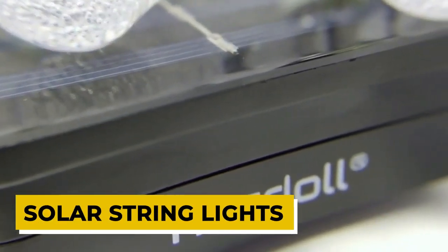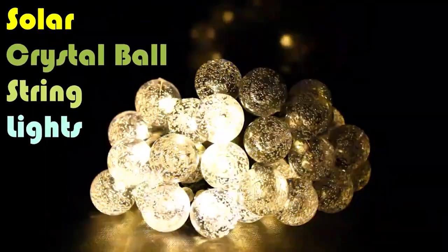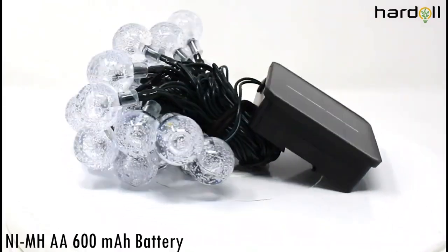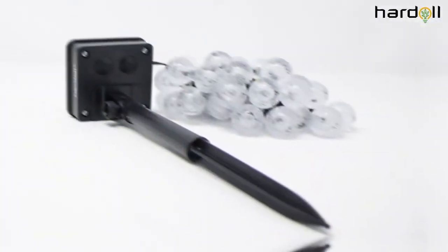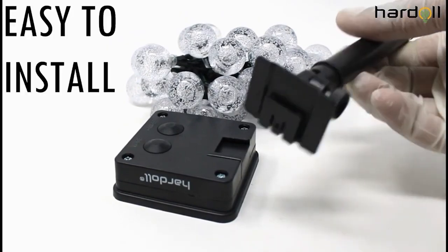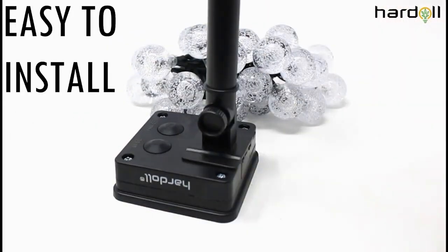Solar String Lights. Get ready to be dazzled by these solar string lights. These stylish lights come in two packs, and each pack has 30 LED lights in the shape of teardrops. They reflect more light and colors than regular string lights, making them perfect for any holiday decorating. You can hang them on your Christmas tree or use them to add some pizzazz to any room in your home. The best part is that they have 8 different modes, so you can find the perfect look for any occasion.